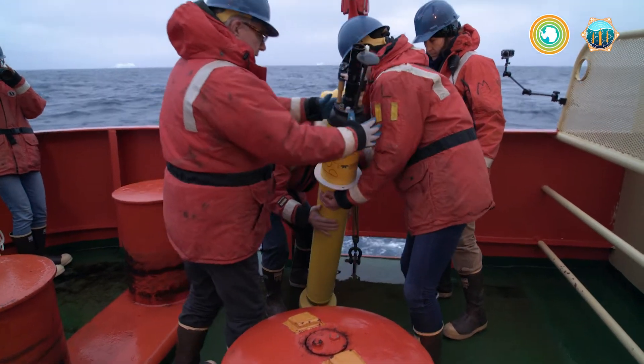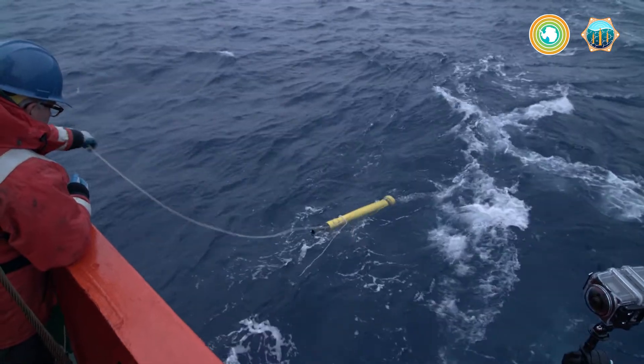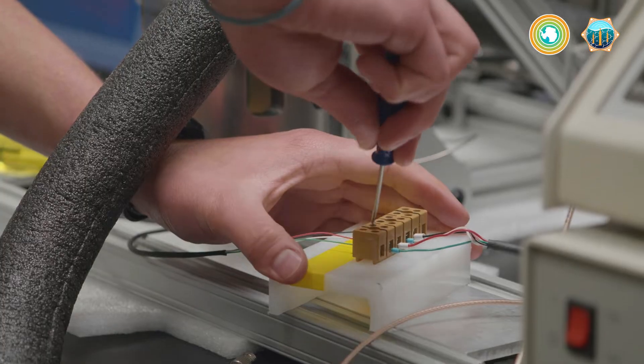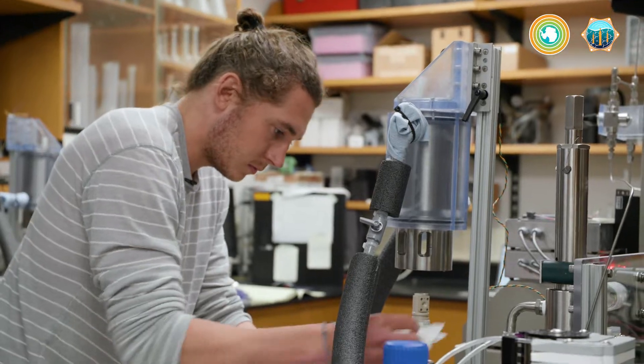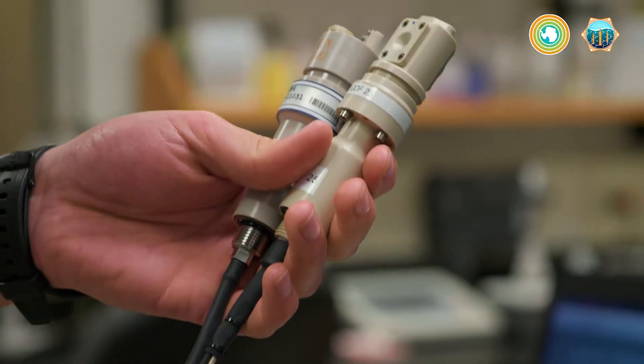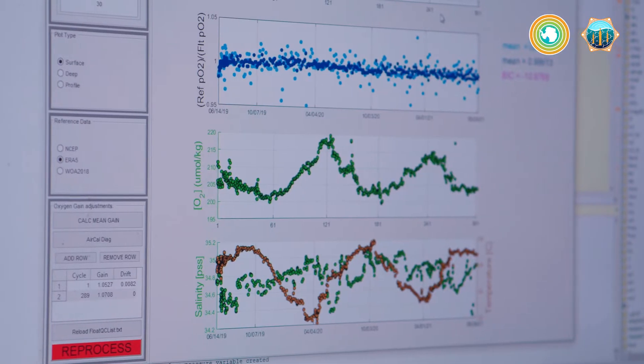I like to think of these biogeochemical floats as tour buses full of paparazzi, with the sensors taking pictures of the different celebrities of the ocean. My name is Ben Davis and I'm an oceanographer at MBARI in the Chemical Sensor Lab. These floats are really changing the game because they incorporate a whole new array of chemical sensors such as pH, nitrogen, and oxygen that are telling us more about the chemistry and the life within the ocean.